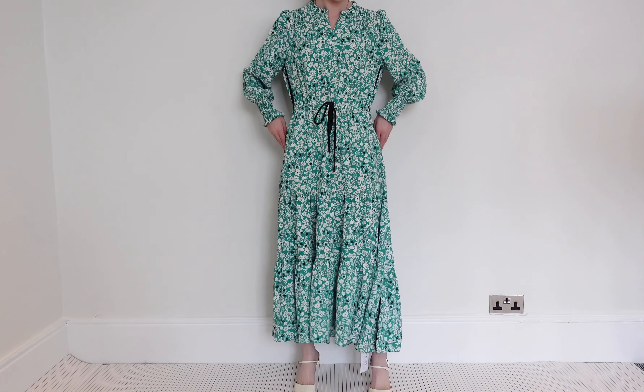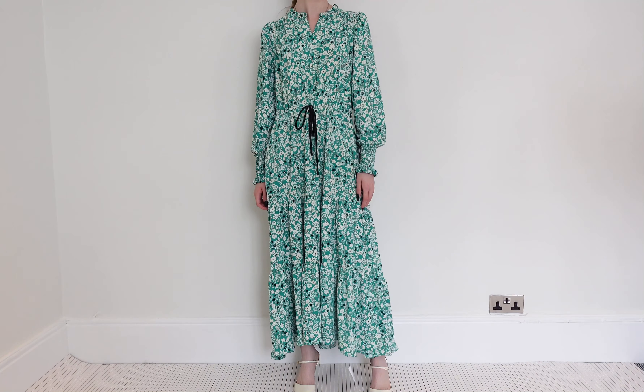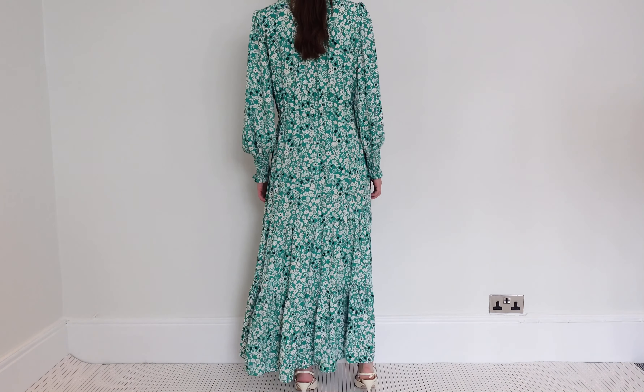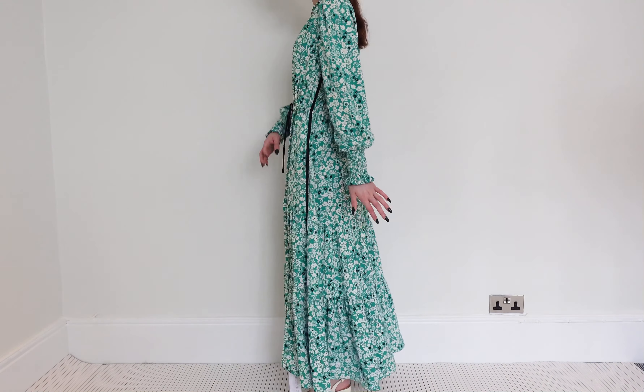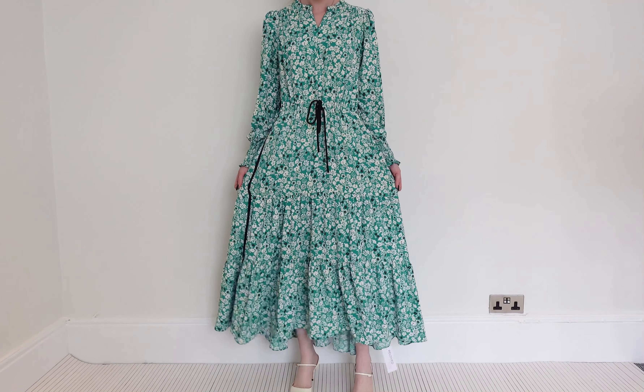This is the sold out Me and Em floral dress — super popular, it's got pockets, lovely colorway, sporty feel because it's got the zip and then the side panels. Can you just show us the side panels there? Really lovely, again asymmetric hem. This one is a classic size 14.